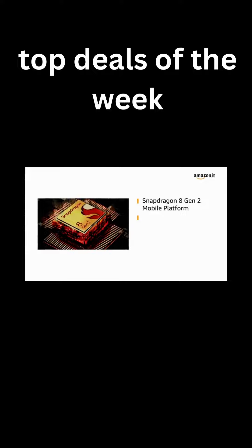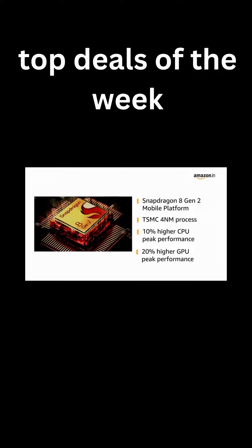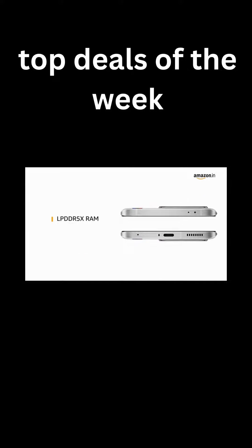Powered by the Snapdragon 8 Gen 2 mobile platform, it adopts the TSMC 4nm process, which has 10% higher CPU peak performance and 20% higher GPU peak performance than the Snapdragon 8 Plus Gen 1. It is also equipped with LPDDR5X RAM and UFS 4.0 storage.